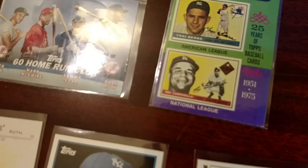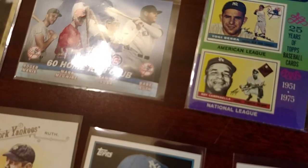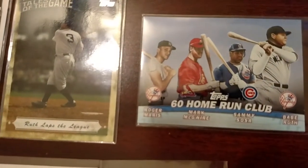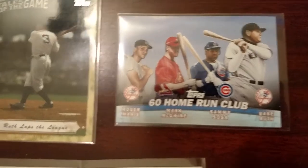Yogi Berra — I got this 1955 Most Valuable Players card with Yogi and Roy Campanella. This is a pretty cool 60 Home Run Club card — you've got the Babe, Sammy Sosa, Mark McGwire, and Roger Maris. So there's two Yankees on there.